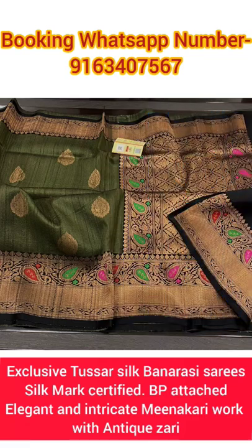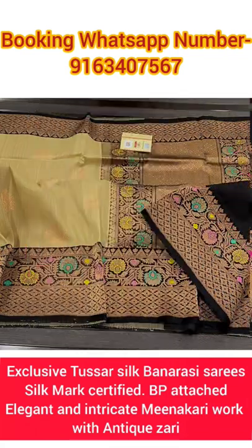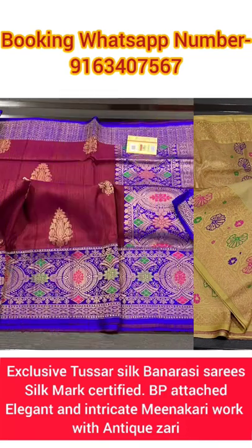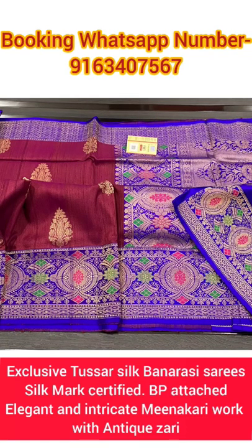If you wish to book any one of the sarees from this collection, just take a screenshot of the saree you wish to book and send it to our booking WhatsApp number shown on the screen.